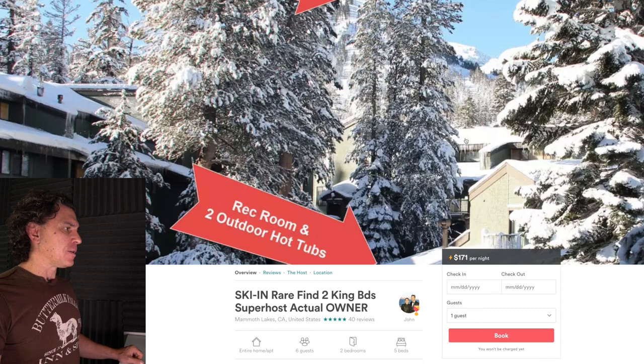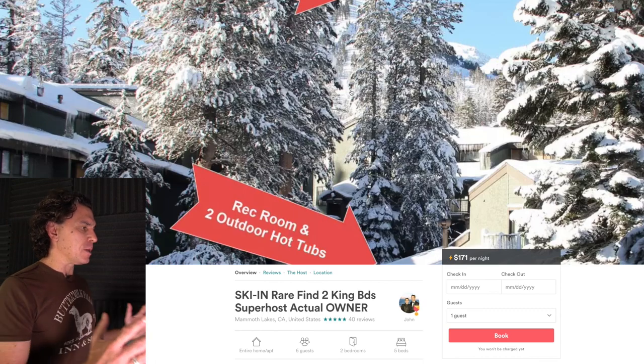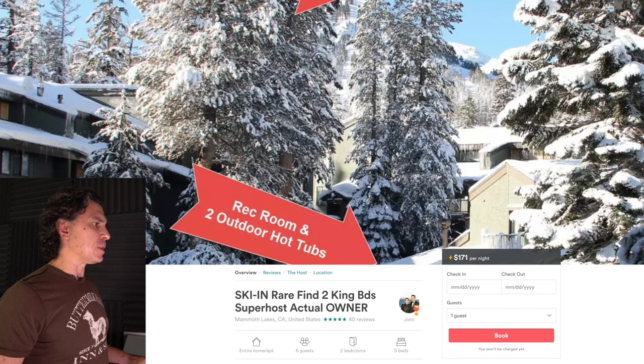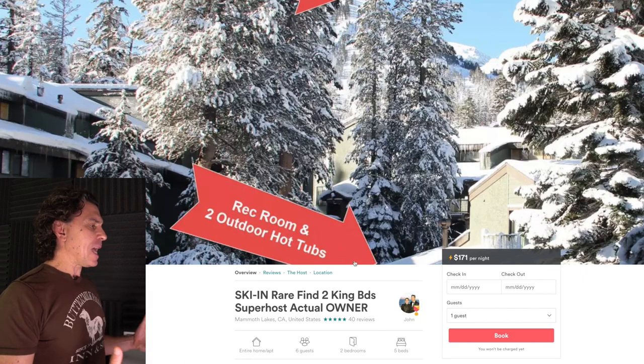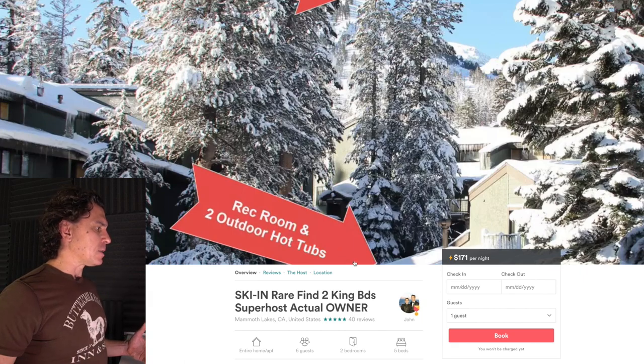Let's turn to the thumbnail. The first thing I want to highlight is the way Airbnb displays it — they sort of crop it, so you don't actually see the whole image. What you do see is the rec room and two outdoor hot tubs arrow, and that isn't what you want to highlight. It wants to be consistent with and a visual representation of what you're saying in the title. Since you're ski-in, I might take an aerial shot using that drone showing the base of the mountain and where the ski-in access or chairlift is — really highlighting location, location, location.